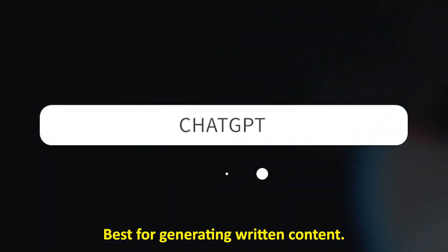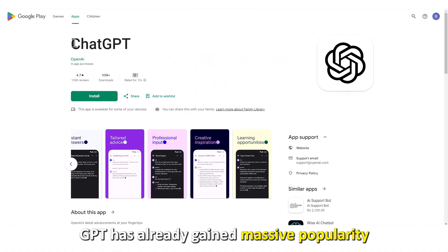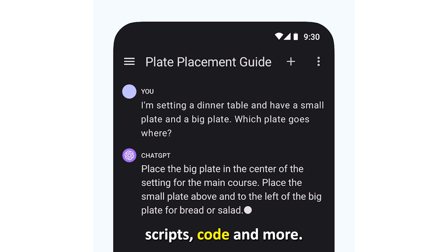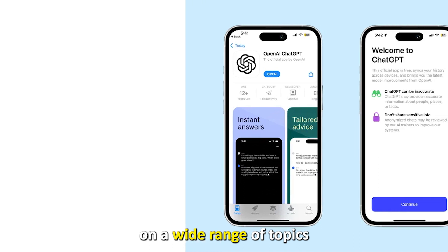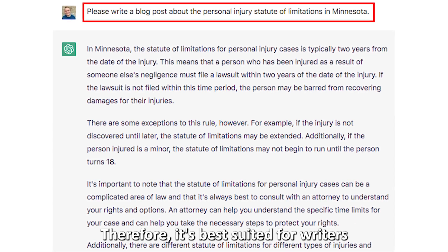Best for generating written content. Although it was recently launched in November 2022, ChatGPT has already gained massive popularity for instantly generating written content like articles, essays, scripts, code, and more. It can also generate answers on a wide range of topics on the internet and offer creative inspiration.